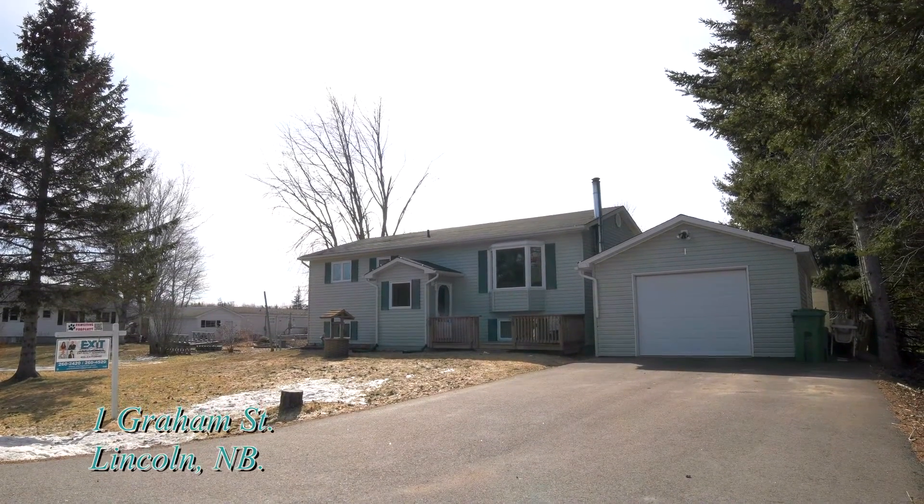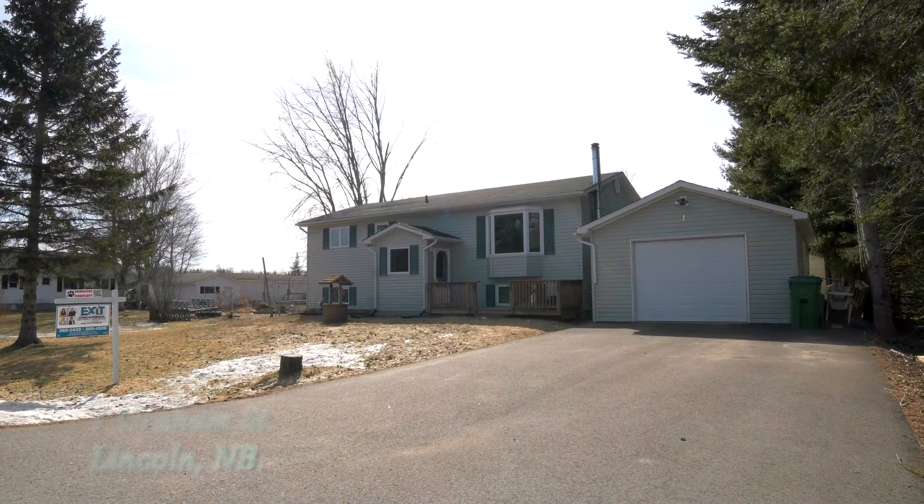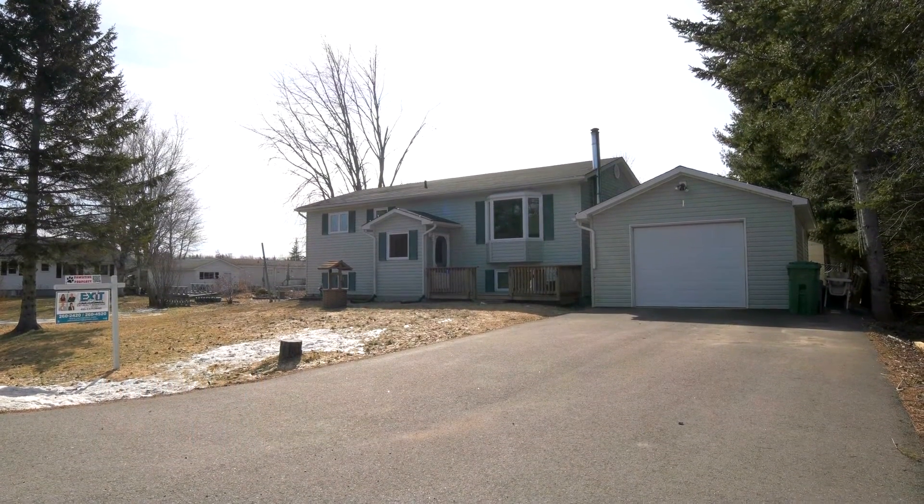This beautiful home sits on a large lot and is perfectly situated between Fredericton and Oromocto, and is much larger than it looks. Welcome to 1 Graham Street — come on in.